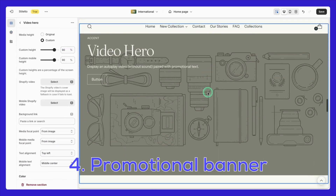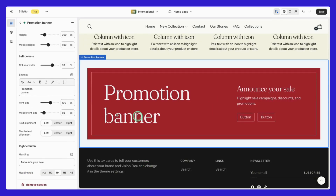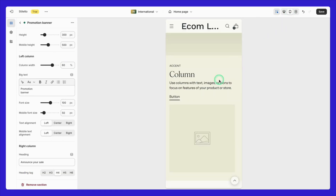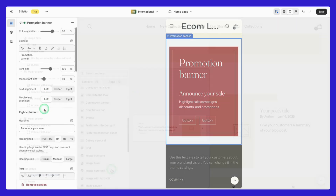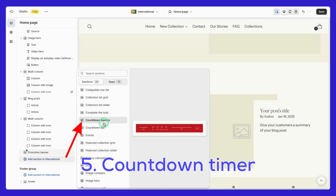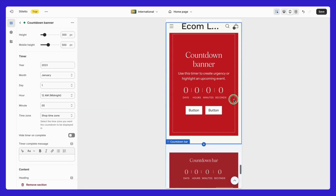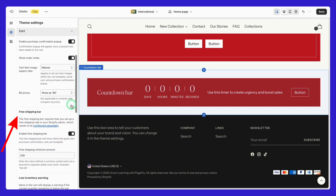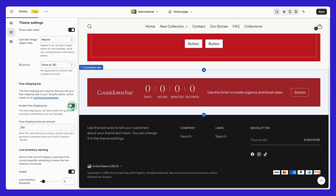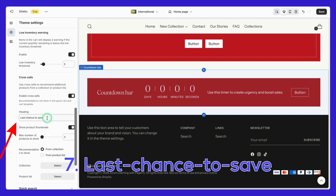Let's move on to the responsive promotional banner, which is perfect for showcasing sales or special offers and adjusts beautifully across all screen sizes. To create urgency, you can add the countdown timer for limited-time deals. And don't forget the free shipping bar — it's an easy way to encourage bigger orders by showing how close customers are to free shipping. The last chance to save cross-sell feature is perfect for highlighting deals at checkout.